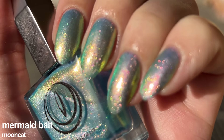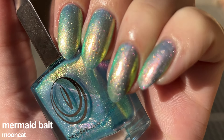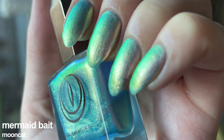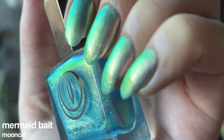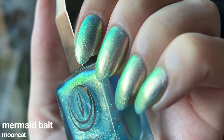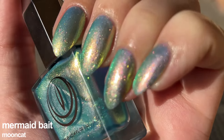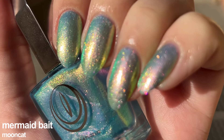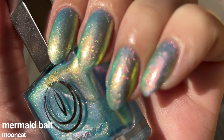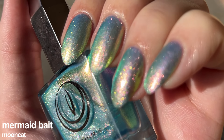Mermaid Bait is a turquoise lacquer filled with extra shifty super chromy shimmer that shifts dramatically from pink to gold to lime green, giving this shade a baby blue appearance in the sun and a greener appearance in the shade, fully opaque in two to three coats. This is the shiftiest polish to ever walk the surface of the earth — well, nail polishes don't have legs, but you know what I mean. Mermaid Bait looks good under any lighting without any specific conditions, so if you live where the sun doesn't shine, you must acquire this beauty. The formula is a bit thinner than usual but removal is not problematic at all.